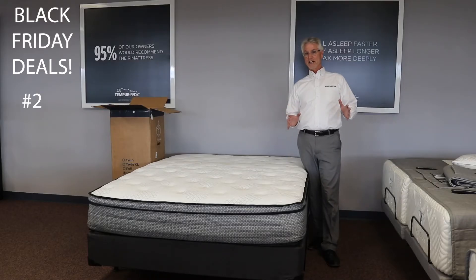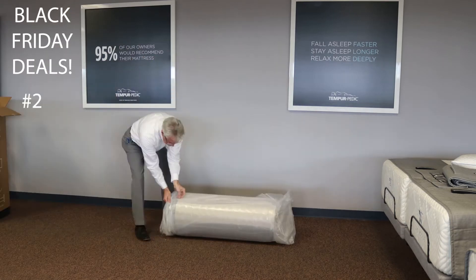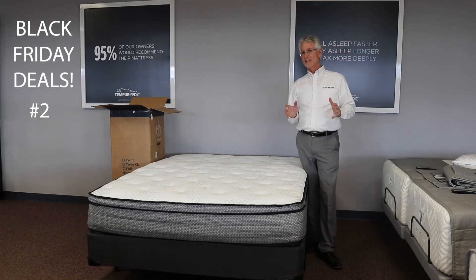Deal number two for Black Friday is this bed. We took this bed out of the box and set it up — it took less than five minutes. You've heard of Casper and Purple and those type of beds, bed-in-a-box beds. We have them here, ready to either deliver to you or ship them to you right away.